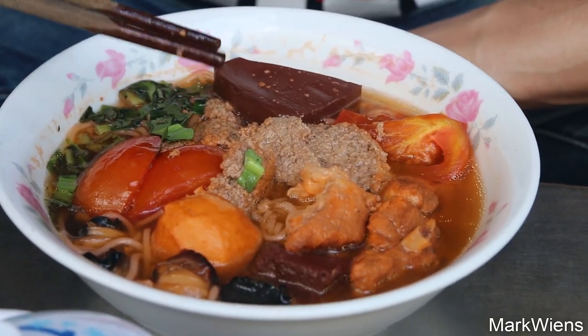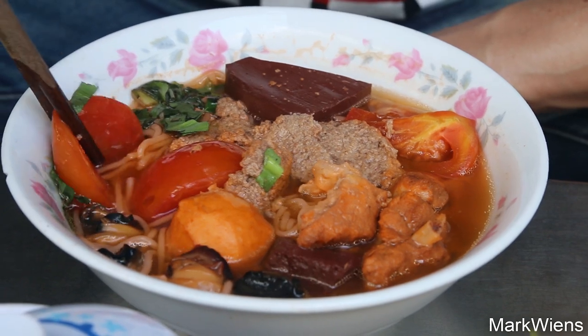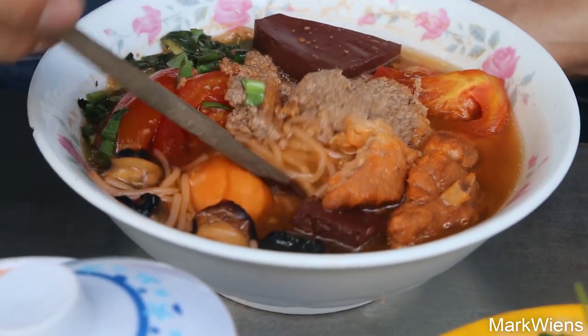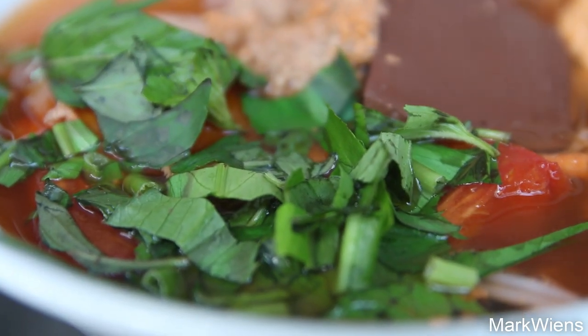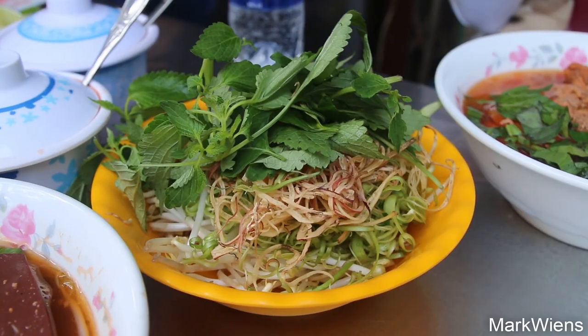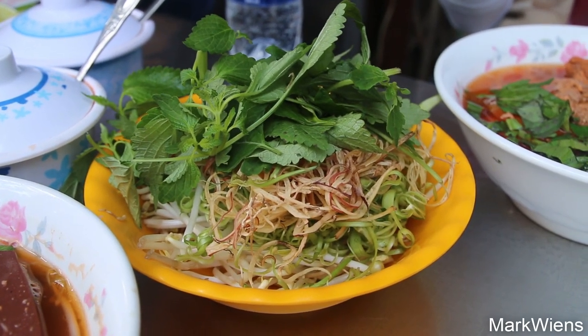And one of the signature flavors of Bún Rưu is the tomatoes. So this is also full of tomatoes. And then there are some noodles down there at the bottom as well. And then I think it's seasoned, garnished with just some coriander, Vietnamese coriander. And then it comes with the signature blend of Vietnamese herbs and vegetables.